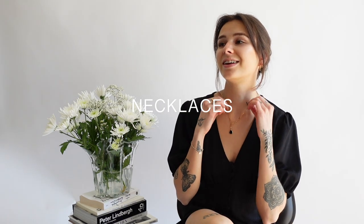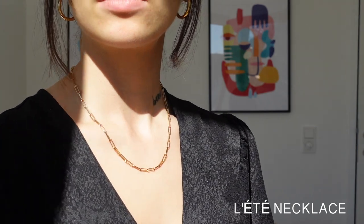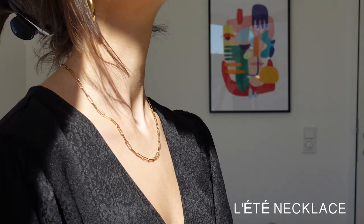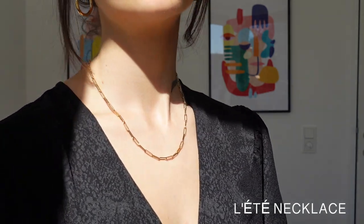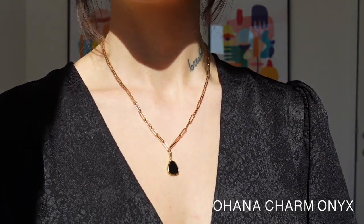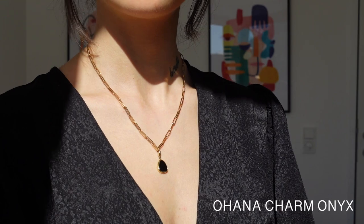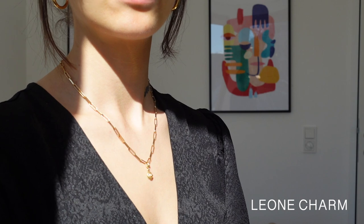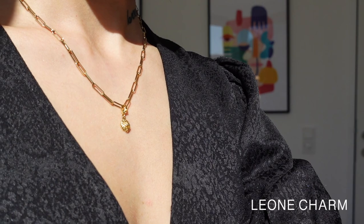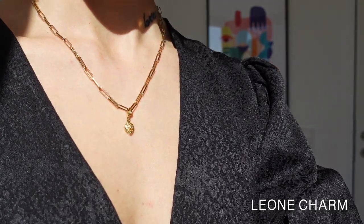And last but not least, let's talk about necklaces. The Lillet necklace is one of my favorite pieces from the collection I created together with Bruna because it's so timeless, so simple, and you can wear it in so many different ways — for example with the Ohana charm. Simple outfits always look a little more elegant when you wear a charm. Here is another one of my favorites: a little lion charm, which I love to wear together with a choker.